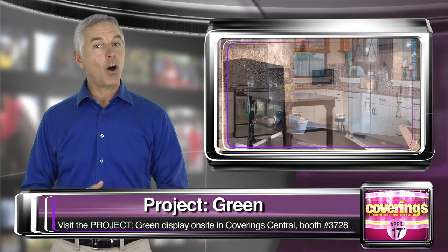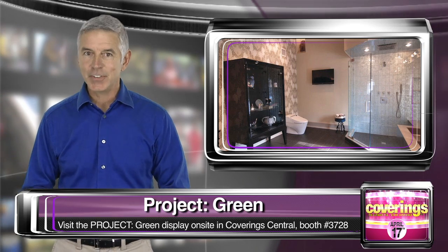Stop by booth 3728 all week long to see all the great entries from this year's contestants.